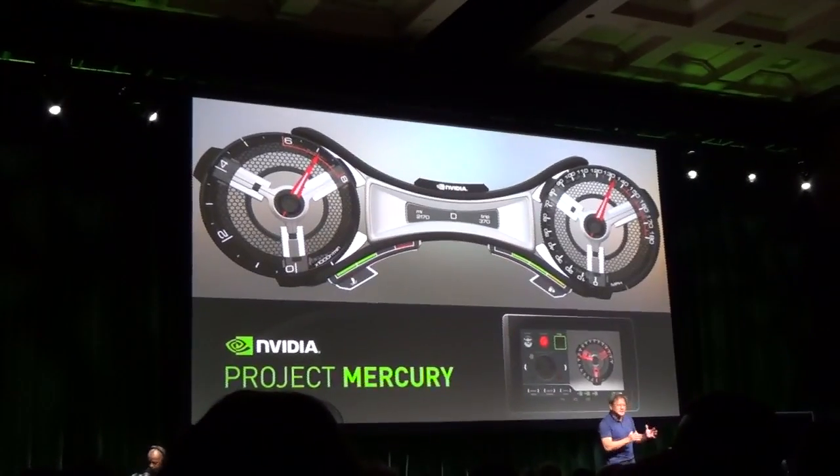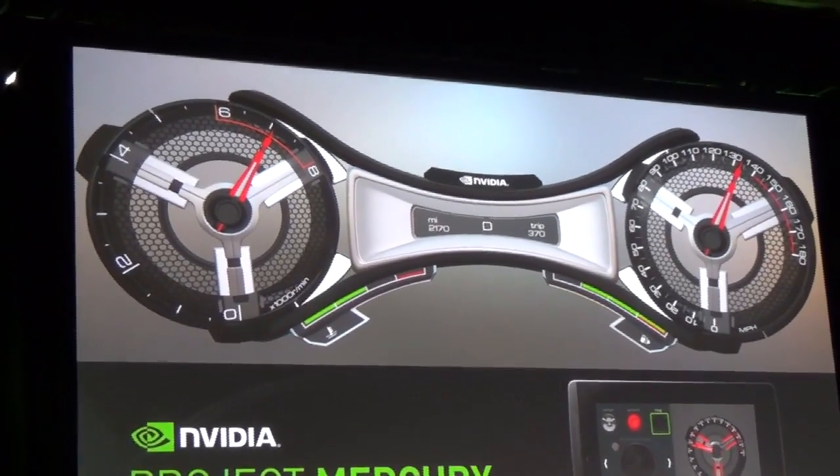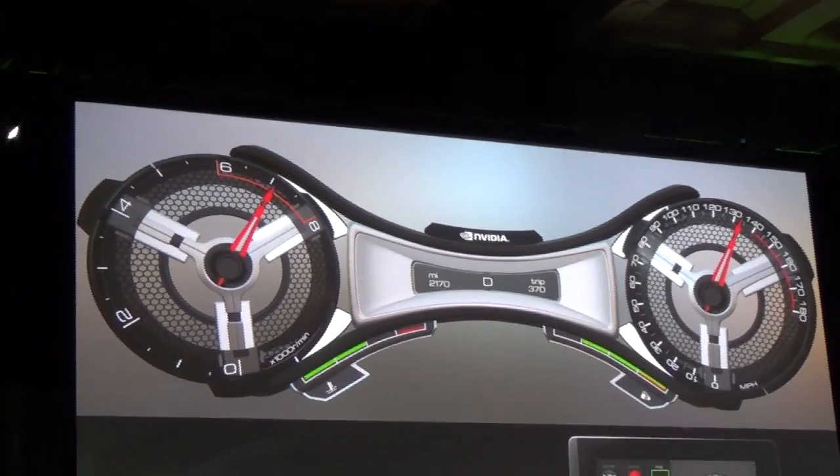They also showed off the Tegra K1 working in automobiles. They're going to start integrating the Tegra products into upcoming cars — I got to ride in one, and I'm going to do a test drive on Wednesday evening in the BMW i3. They want to integrate the K1 chips into vehicles and have things like a customizable dashboard with photorealistic gauges for your speed and all your car stats.